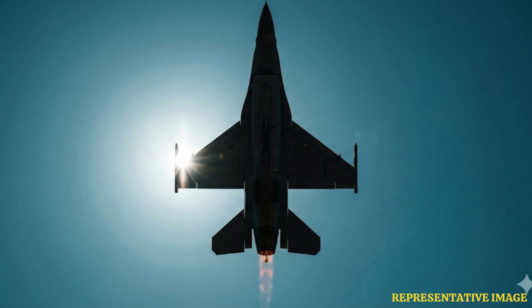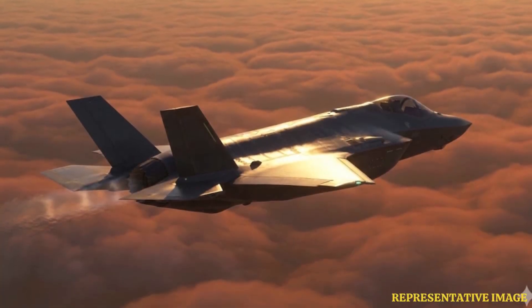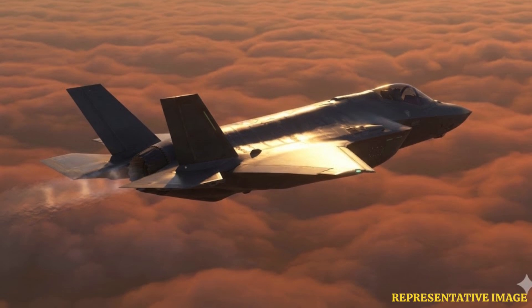Single-engine fighters like the F-16 cannot shut down engines mid-flight without losing all thrust. Twin-engine jets like the F-15 or SU-27 benefit most from this practice, as they have redundant propulsion.